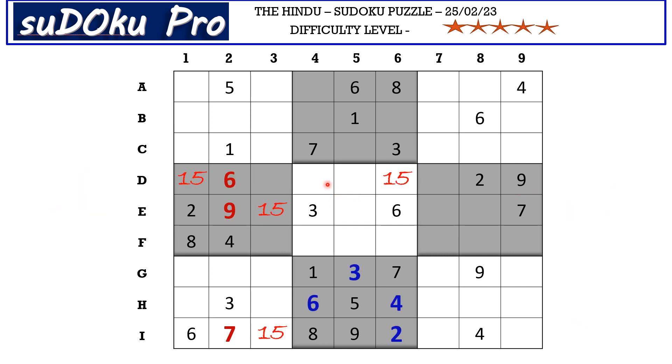In row d, there are four missing numbers: three, four, seven, and eight. We have three, seven, and eight from column four blocking this cell, so d4 takes four. This four from column four and the four from column six block those two columns, so four goes in c5.